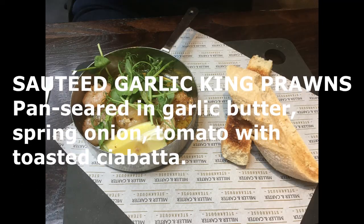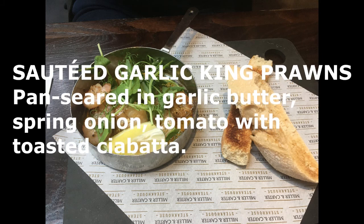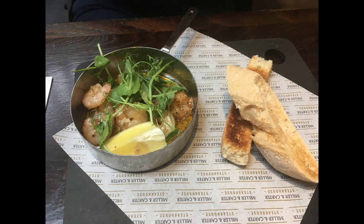My wife got the sautéed garlic king prawns, pan seared in garlic butter, with spring onion and tomato, served with a toasted ciabatta bun. Again it was fantastic — I had some of that and my wife loved it also.